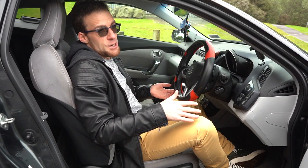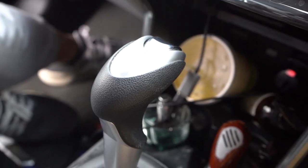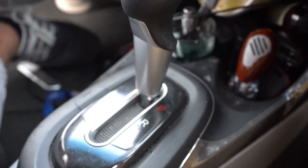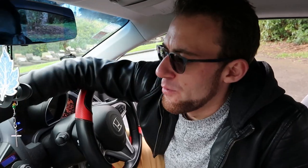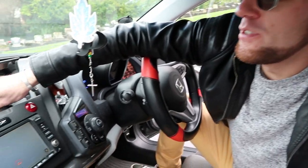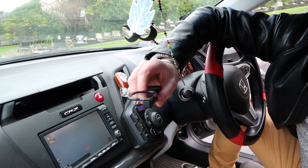It's obvious someone at Honda was an arcade game player because this gear lever is so like an arcade game console. Above here on the dashboard we've got this little storage container which is just perfect for sunglasses.